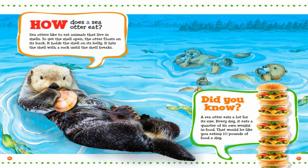How does a sea otter eat? Sea otters like to eat animals that live in shells. To get the shell open, the otter floats on its back. It holds the shell on its belly. It hits the shell with a rock until the shell breaks. Did you know? A sea otter eats a lot for its size. Every day, it eats a quarter of its own weight in food. That would be like you eating ten pounds of food a day.